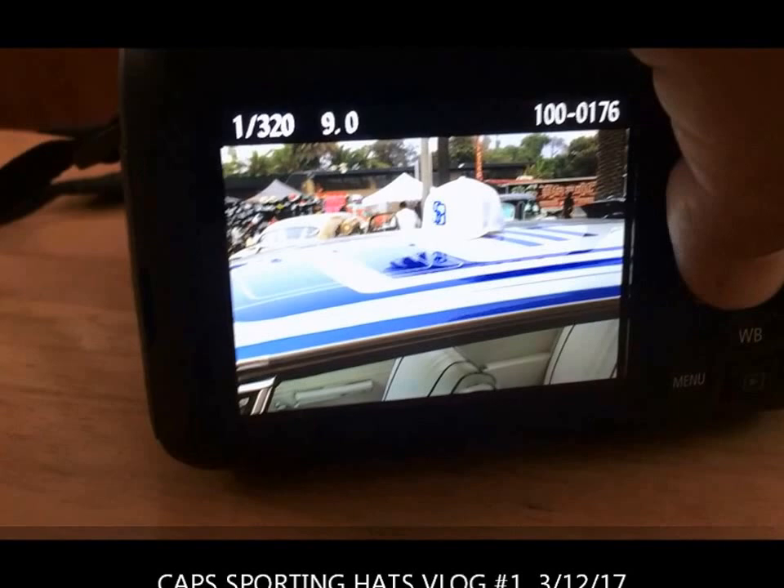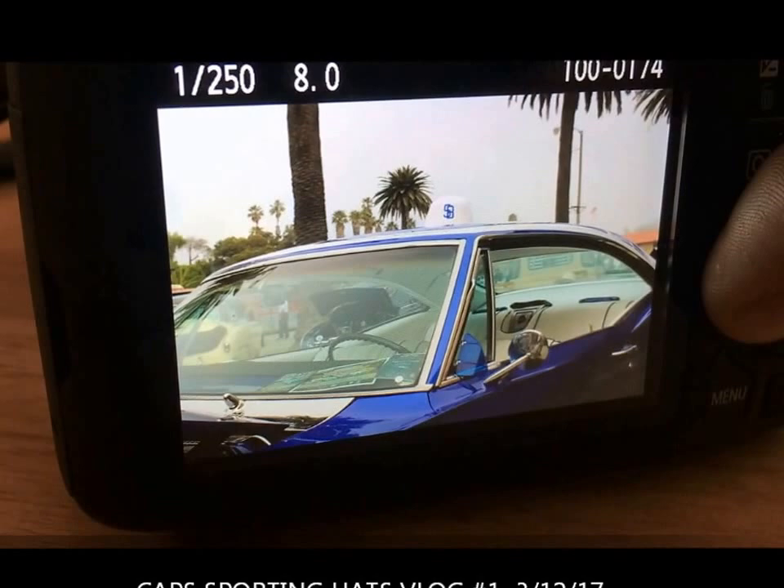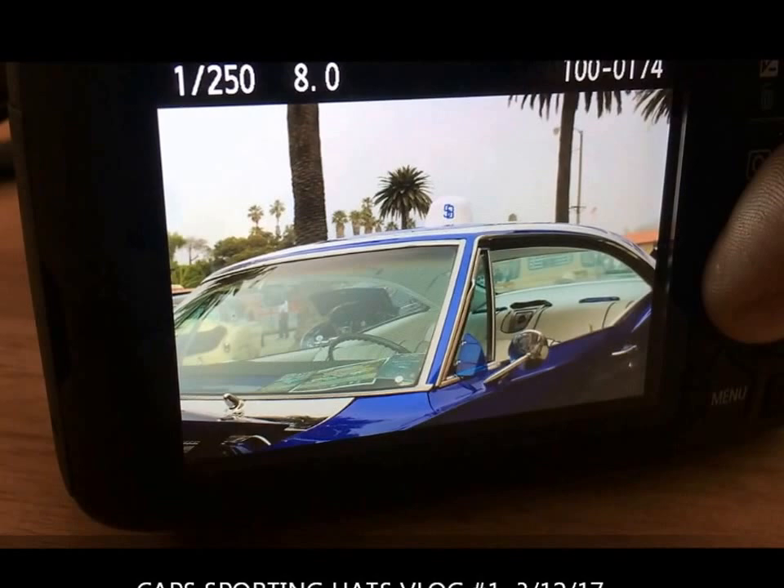She spotted the guy wearing the SP hat. Unfortunately I wasn't able to catch it on my phone, but I took some pictures with the camera — it's probably a bit blurry. He had his car in the show and then he asked me if I wanted to take some pictures of the hat in his car. There it is on the roof.